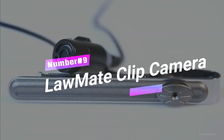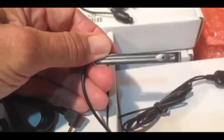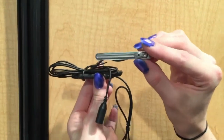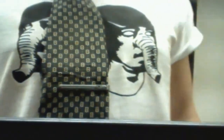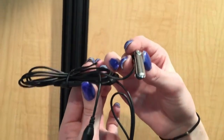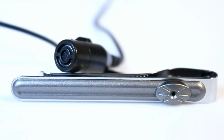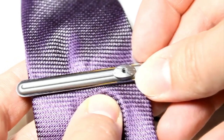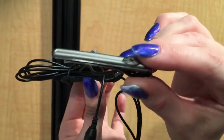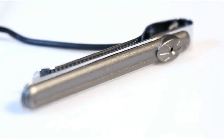Number 9: Lawmate Clip Camera. While surveillance cameras are typically used for security purposes, the Lawmate Tie-clip Camera offers a discreet and covert option for capturing high-quality videos. Designed to resemble a regular tie-clip, this battery-powered hidden camera seamlessly blends with your attire. It can capture videos with 550 lines of resolution and can be easily connected to a DVR for immediate playback. If you're in need of a covert recording device that won't draw attention, the Lawmate Tie-clip Camera is an excellent choice.